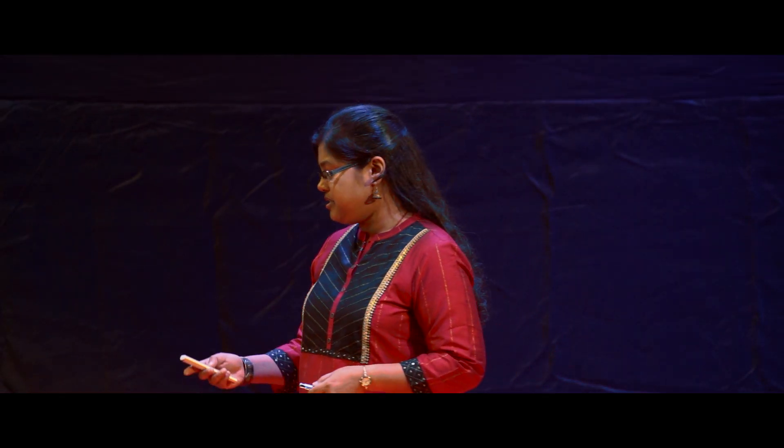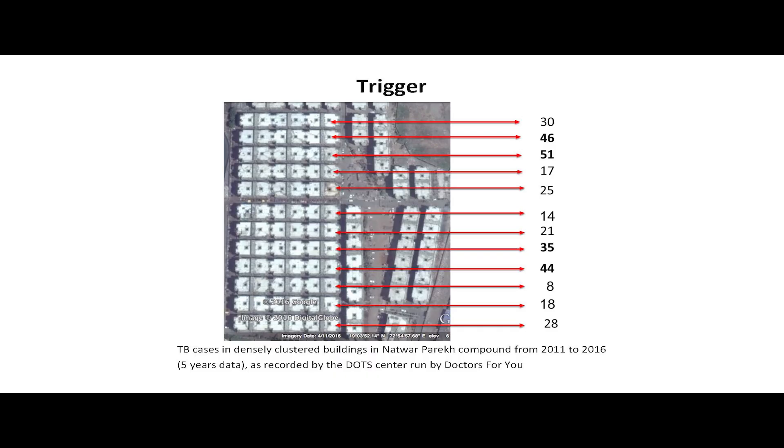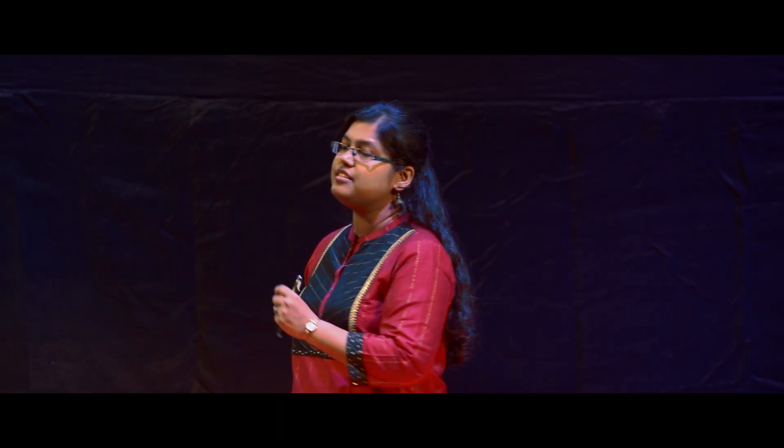When we mapped it, we were shocked to see the results. We could see that there were some buildings sandwiched between other buildings, and that's where the maximum number of TB patients came from. This was a trigger for our research project.